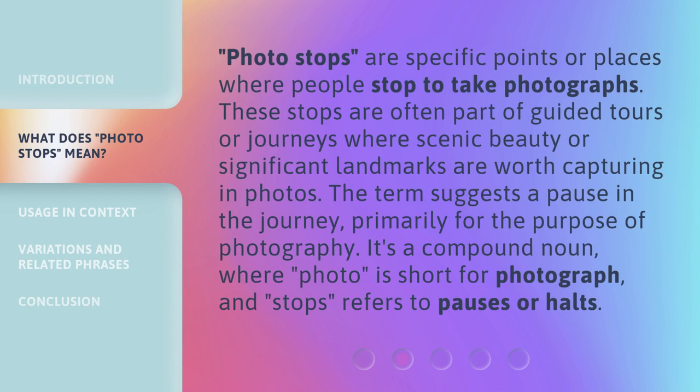Photo Stops are specific points or places where people stop to take photographs. These stops are often part of guided tours or journeys where scenic beauty or significant landmarks are worth capturing in photos.